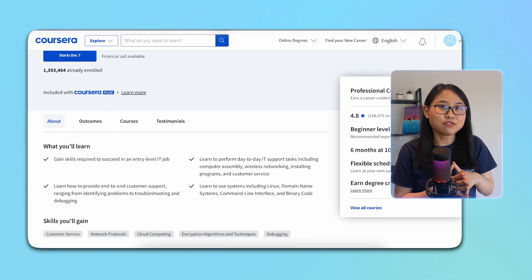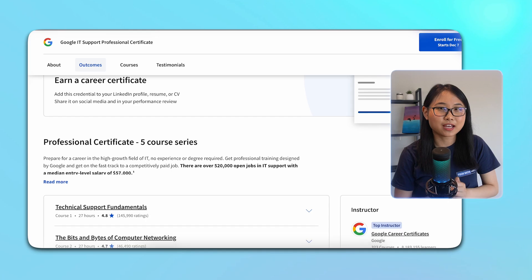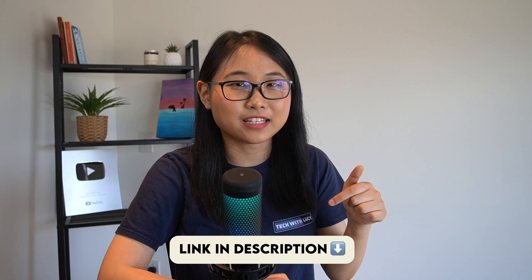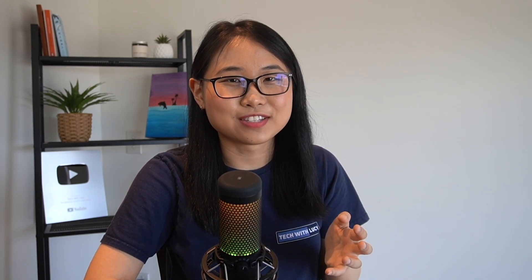It offers a structured learning path and covers the fundamental concepts so that by the end of it, you'll walk away with a certificate that you can add to your resume. There's a 7-day free trial available, so head to the link in the description below if you're interested. Please let me know your thoughts in the comments below, and if you end up enrolling, I'd love to hear how it goes. Thanks so much for watching, and I'll see you soon. Bye for now!